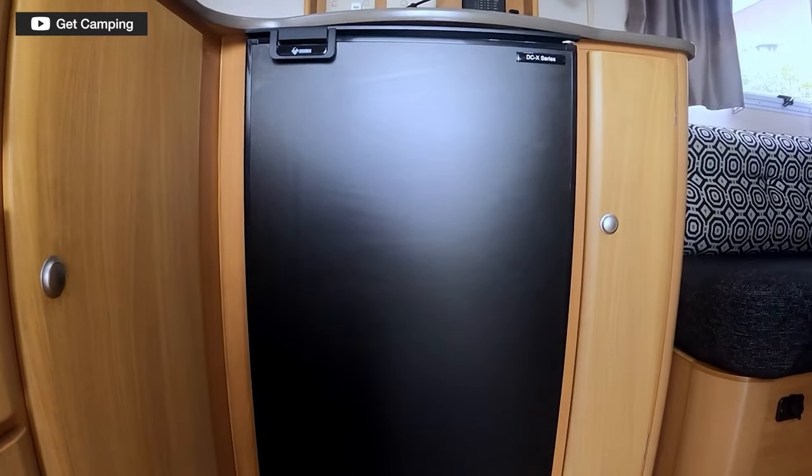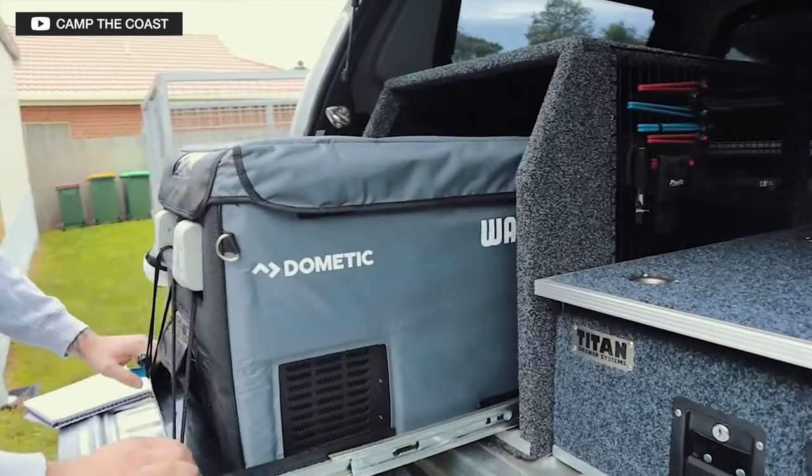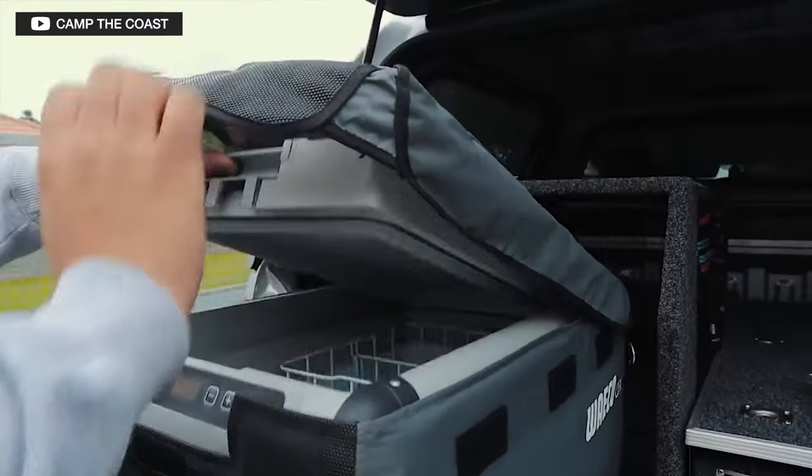A caravan fridge is usually mounted within the cabinetry, with a door that opens on the front — like a mini bar — rather than the chest fridges you lift the lid on. When we talk about a 'caravan fridge,' we're really talking about the type of cooling unit. Your fridge at home has a compressor which pumps refrigerant around the cabinet and creates a cold environment. A traditional caravan fridge, however, is an absorption type fridge — it has no compressor.